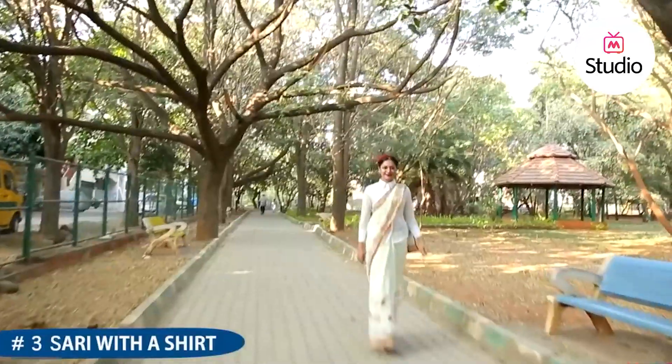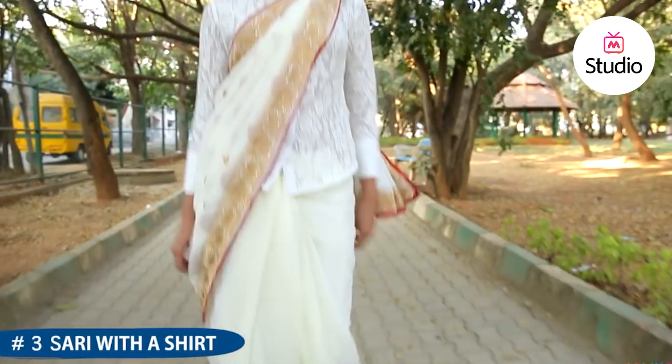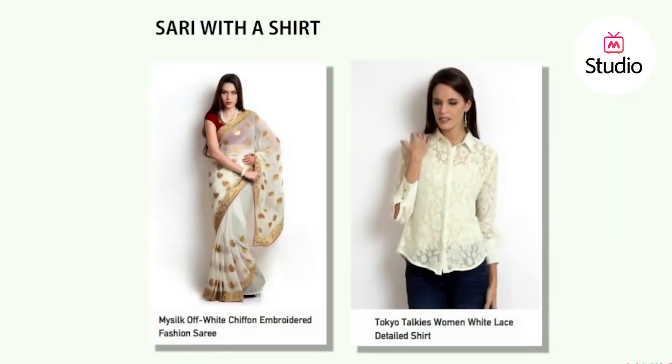Add a touch of androgyny to your saree by teaming it with a shirt instead of a regular blouse. This look is great for day weddings and even cocktail parties.